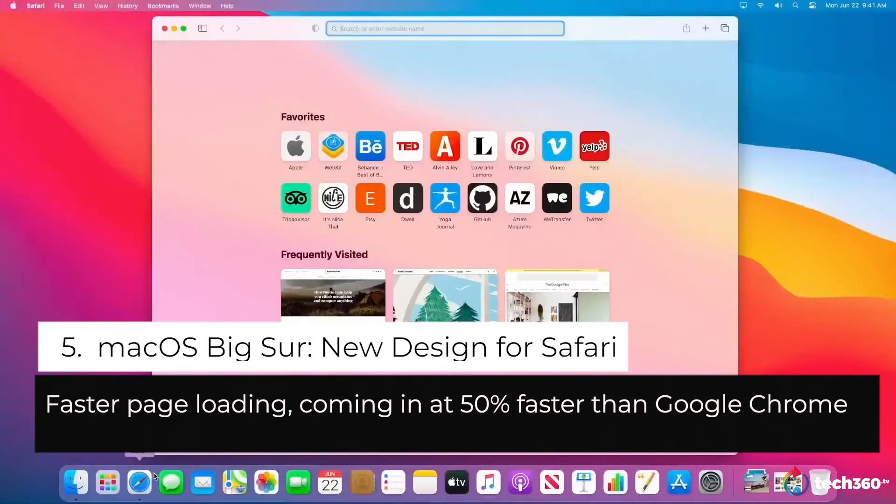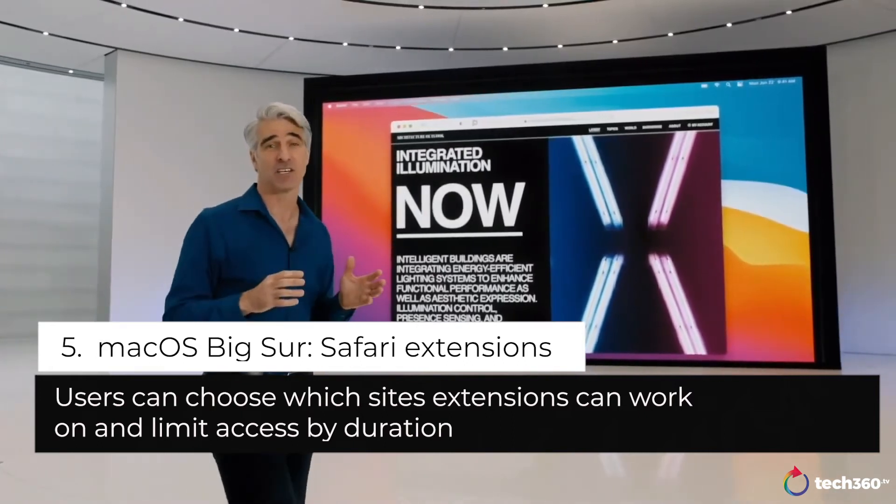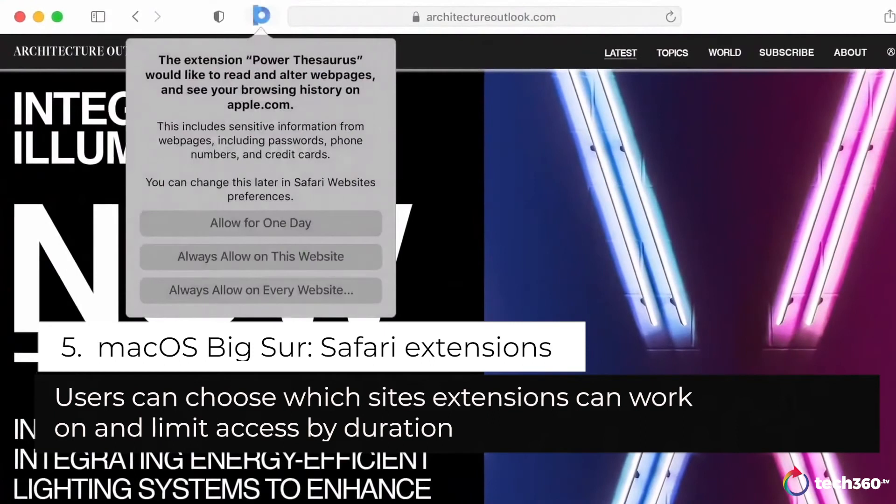When you open Safari, right away you'll notice the new look — it's clean and fresh. In Safari, you choose which sites each extension can work with, and you can even give them access just for the day, just for the website, or all the time.